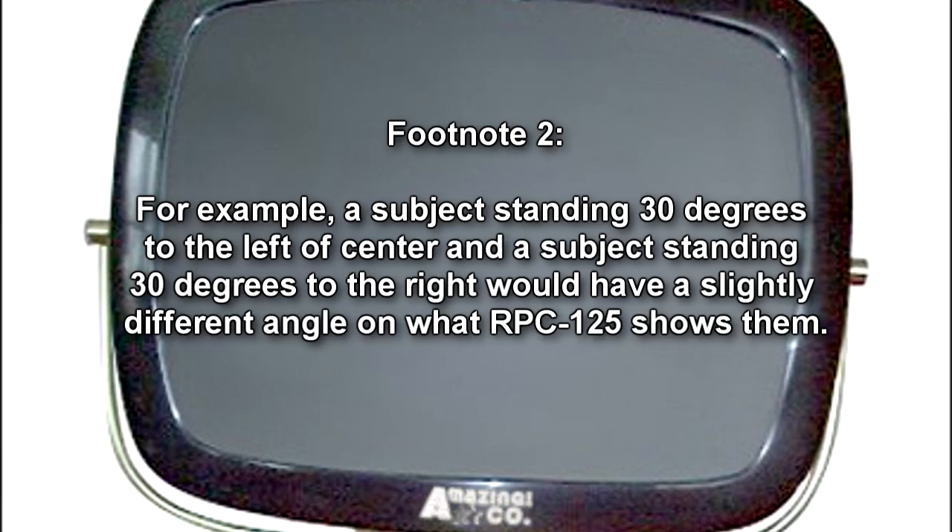When turned on, RPC-125's anomalous effects are made apparent. Any viewer of RPC-125 standing at any angle will see through the screen as though it were a window. For example, a subject standing 30 degrees to the left of center and a subject standing 30 degrees to the right would have a slightly different angle on what RPC-125 shows them. The area viewed through RPC-125 appears as though it did exactly one hour before. The dial on the front may be adjusted up to 13, and the screen will show that many hours before instead. The screen may also be rotated up to one-quarter turn in either direction without any disruption of effects, and any rotation of display will adjust what subjects view accordingly.